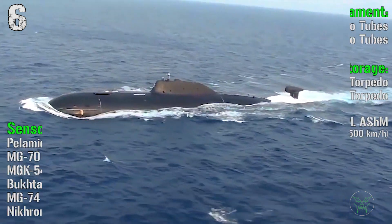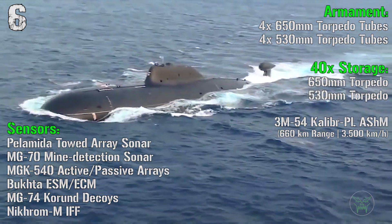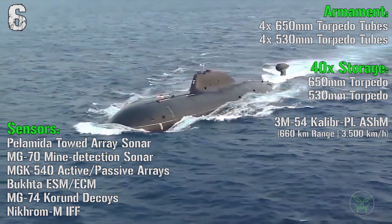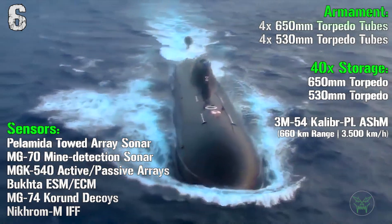For the armament we have 4 650mm torpedo tubes and 4 530mm torpedo tubes. In storage we have a mix of 40 torpedoes or 3M54 Kalibr anti-ship missiles.